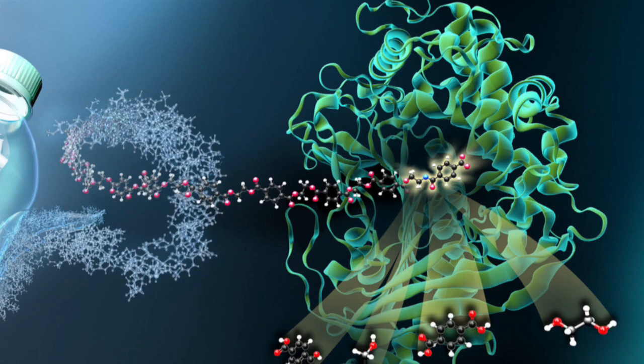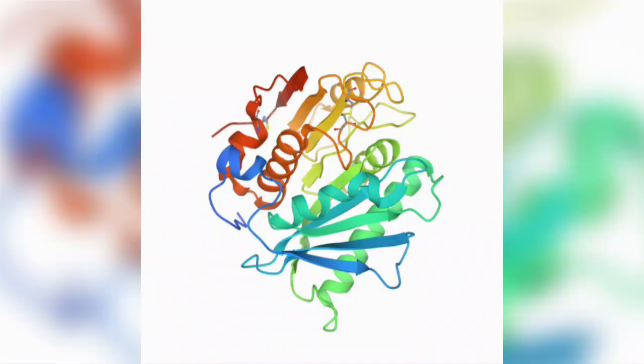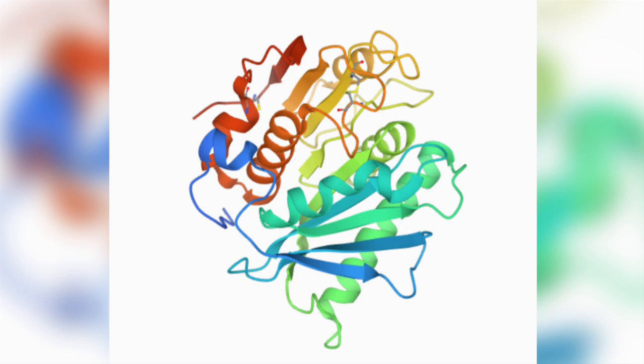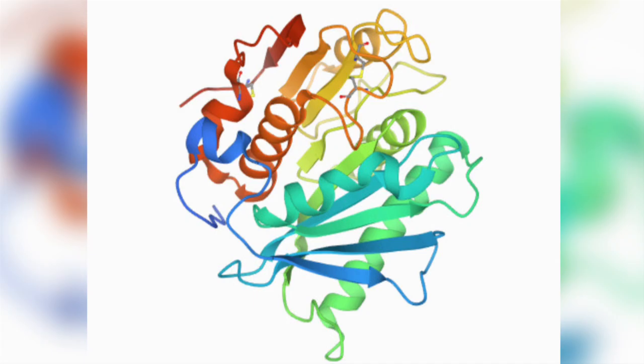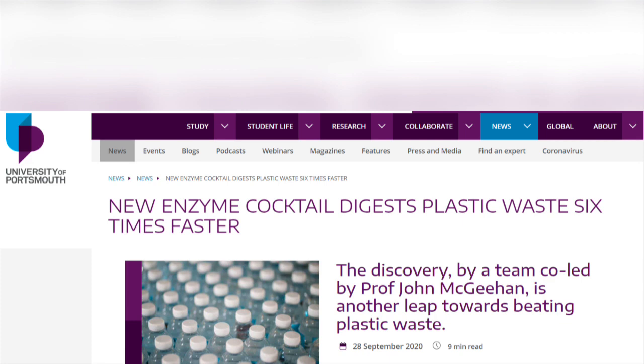These two enzymes enable the bacterium to live on the plastic PET as its sole carbon source. Professor McGeehan and Dr Greg Beckham, who works at the National Renewable Energy Laboratory, solved the crystal structure of PETase and then used this 3D information to understand how the enzyme works. Whilst working on this, they engineered an enzyme that degraded plastic even faster than the one that evolved in nature.